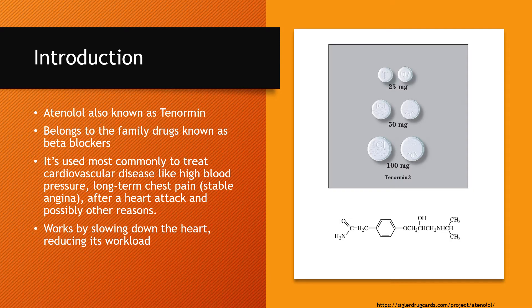Atenolol can also go by its brand name Tenormin. It belongs to a family of drugs known as beta blockers. It's used most commonly to treat cardiovascular disease like high blood pressure, stable angina, as well as post-MI and other possible reasons.